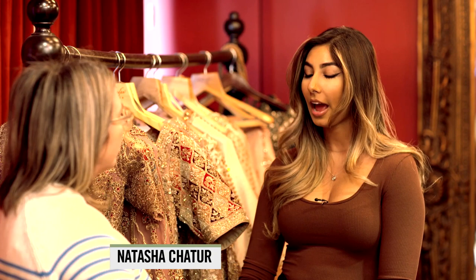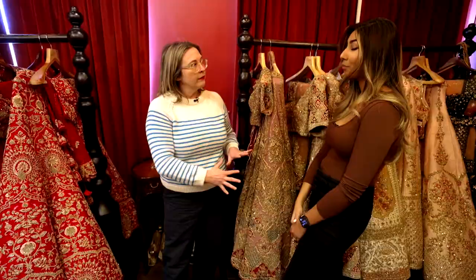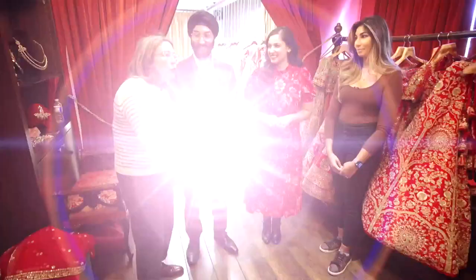Natasha, first of all, congratulations! So what are you looking for today? I'm looking for my reception outfit. I'm hoping to do something of a lehenga sort. I am going the non-traditional route versus a red — I want to do more blues and golds and see what that would look like.